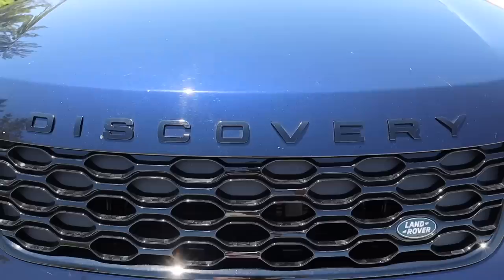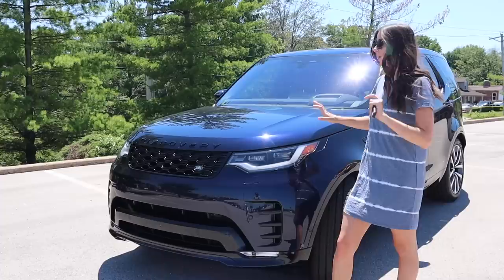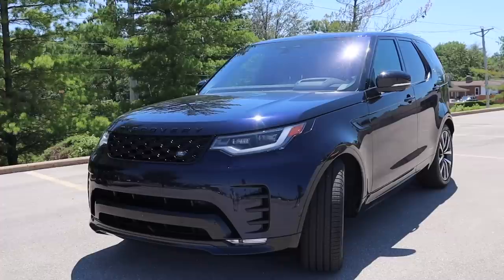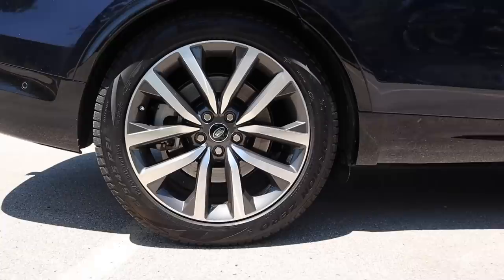Let's start with the front grille — very sporty. I love that this is all blacked out in this trim level. We've got some beautiful, futuristic headlights with a cute little dotted pattern. Really nice body lines — very round, not a lot of sharp angles, but I think the car looks amazing. It sits up higher, and it seems like such a large SUV. The wheels could not be more stunning.